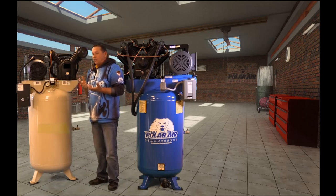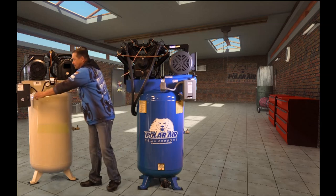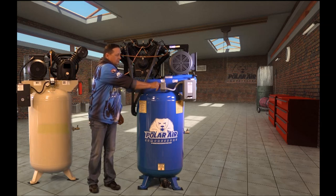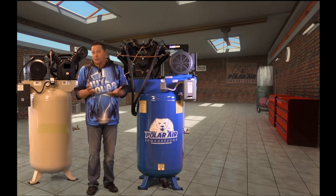Now I'm standing approximately two feet away from the competitor's compressor. I have to raise my voice almost to a yell to be able to communicate with somebody. With the Polar Air system, I can talk at a normal level and actually even talk on the phone.